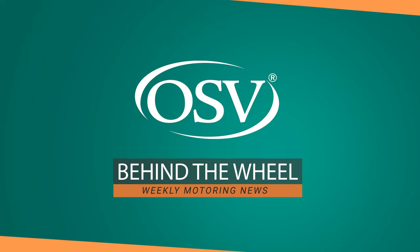Hi everybody, welcome to a brand new episode of Behind the Wheel. I hope you're doing well and staying safe. My name is Tom from OSV. On this week's episode, Citroën introduces their 100% electric e-SpaceTourer van, Toyota celebrates an incredible milestone, and which cars had the most physical MOTs during lockdown. For all this and so much more, stay tuned.